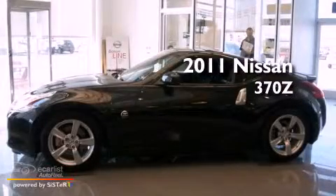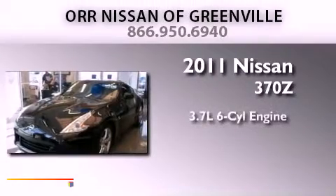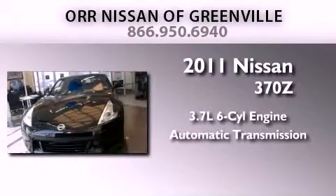This is a brand-new 2011 Nissan 370Z. It features a 3.7-liter six-cylinder engine and an automatic transmission.